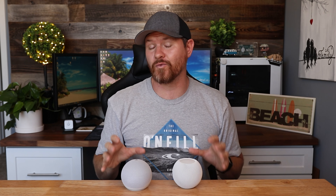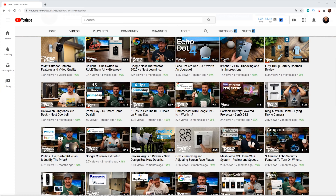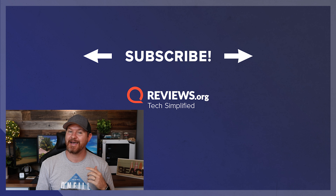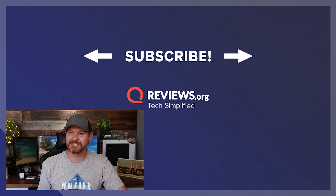I hope this video helps you make a decision on which device to pick up. If you want to know more about either one of these devices, check out the link below to reviews.org. If you want to see more from me, check out my YouTube channel Steve Does, where I do a lot of cool tech reviews. If this video was helpful, give it a thumbs up. As always, thank you for joining me here at reviews.org, and I'll see you in the next video.